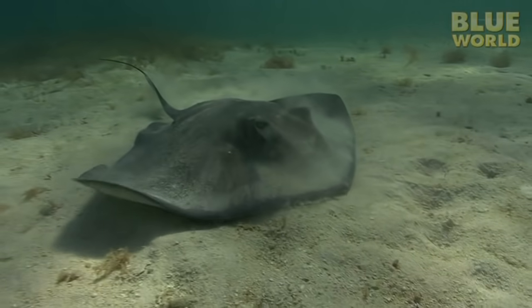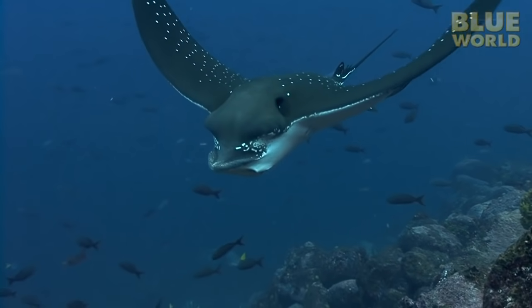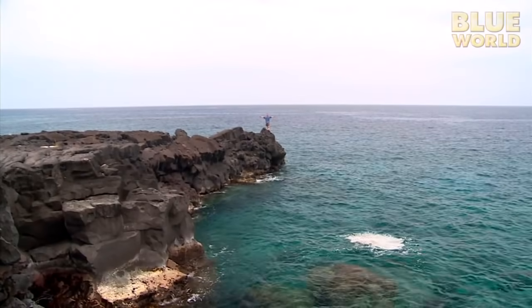Coming up next on Jonathan Bird's Blue World, Jonathan explores the fascinating biology of skates and rays. Hi, I'm Jonathan Bird, and welcome to my world!